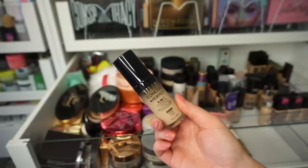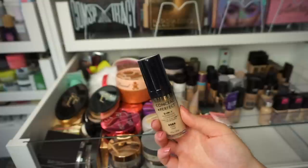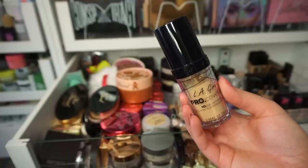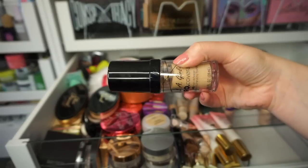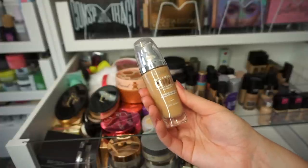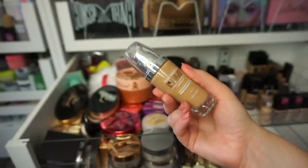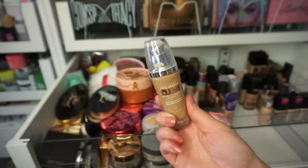This is the Milani Conceal and Perfect 2-in-1 in shade 00BB — it's a lot lighter than I expected, but I'm going to keep this. This is the LA Girl Pro Coverage HD Foundation, and this is very much expired — it literally looks like it hardened inside — so I'm throwing this out. I really enjoyed the L'Oreal Lumi Foundation, but I think this is really old so I have to let it go. This one is in shade W6, another tan shade, and I haven't been this tan in a very long time, so I'm going to let this one go.